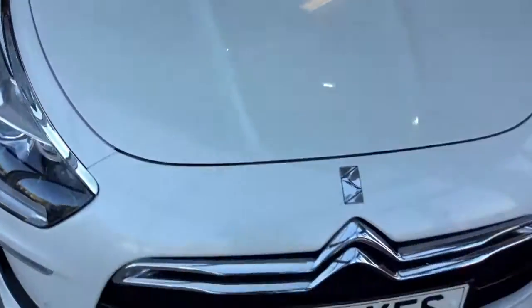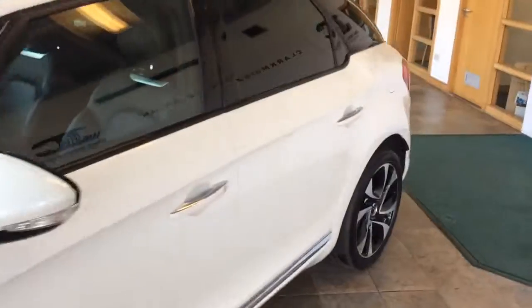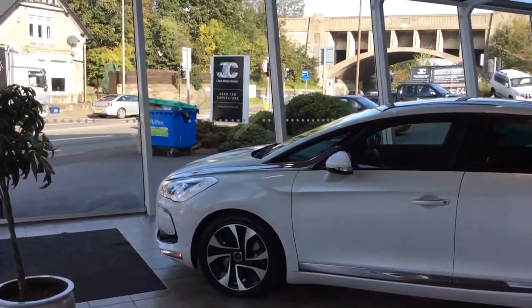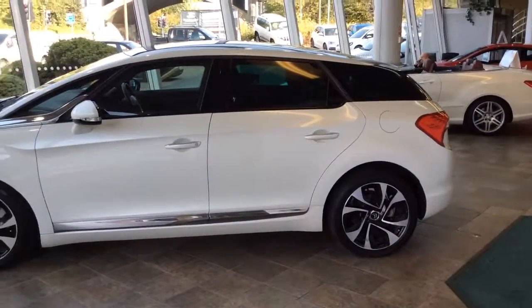This car is in our Edinburgh Superstore. The phone number is 0131 273 2030. This car will come with a 12-month warranty — 3 months to pass the labour warranty, which is extendable to 12 months. If you'd like any further details, please call us. My name's Matt, thanks for watching.